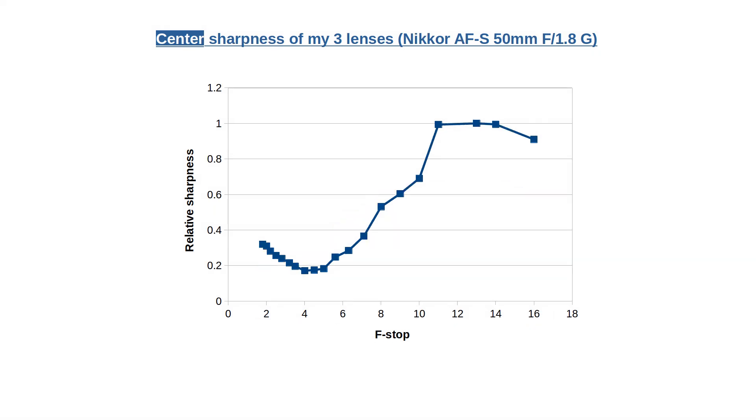The center sharpness looks different. The later part of the curve is similar to what we just saw for the corners, with the sweet spot around f11 and f13. But just look at the first part of the graph — the center sharpness hits its lowest point at f4. Note that it is quite a bit better at more wide open values, and the best at f1.8. Users typically want to use f1.8 for the best bokeh, and when that's the case there's usually something in the middle of the frame that needs to be sharp. This is exactly what f1.8 offers.